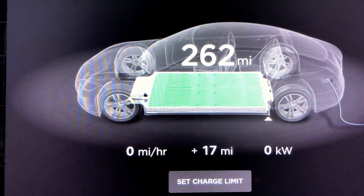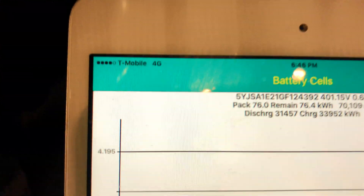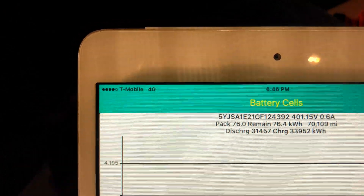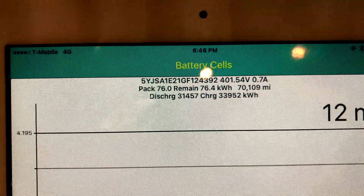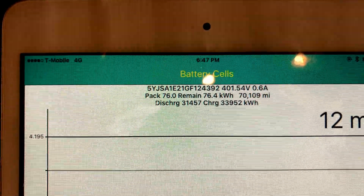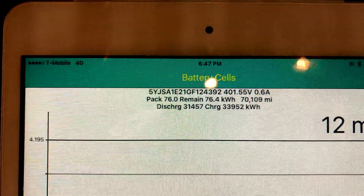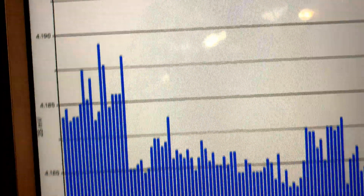Topping off added 17 miles, which took a grueling amount of time. Looking at our TeslaSpy, the car thinks battery pack capacity is 76 kilowatt hours, but it also thinks we charged up to a capacity of 76.4 kilowatt hours. Lifetime discharge is 30.457 megawatts, with lifetime charge of 33.952 megawatts.